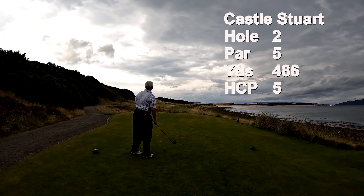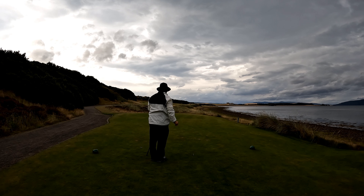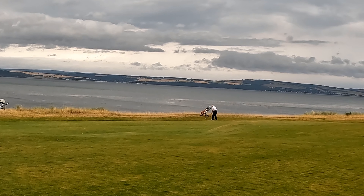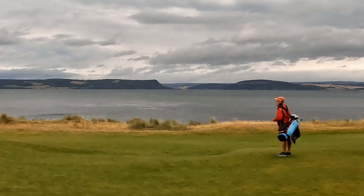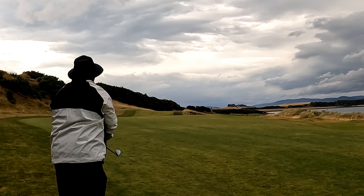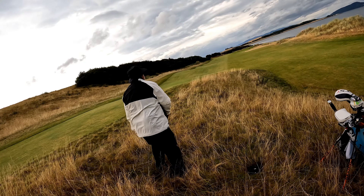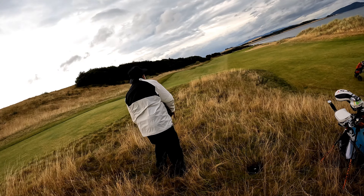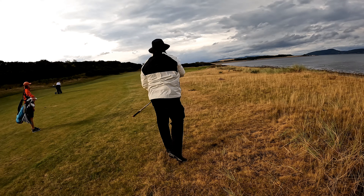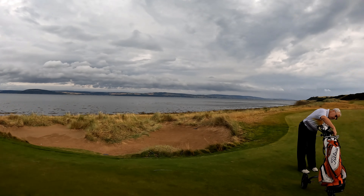The second hole is a 486-yard par 5, number 5 handicap, so Doug has to give me a stroke. He didn't like his drive much, and mine's looking good. I've got 3 hybrid. I find this mess — I don't know why it's even here. Hitting that 8-iron, the ball really doesn't go anywhere. Now I'm going to hit just a soft little 9-iron. I fell down but I'll be okay. Pretty freaking nice.